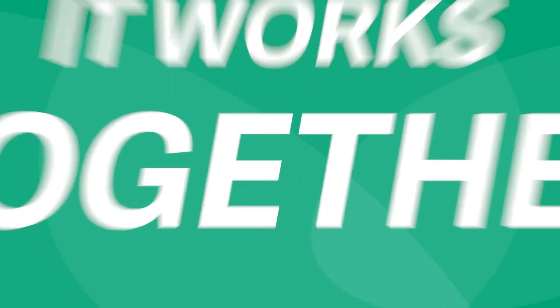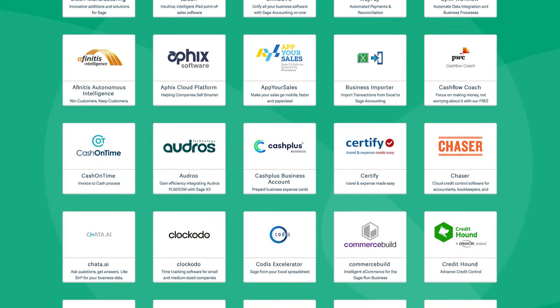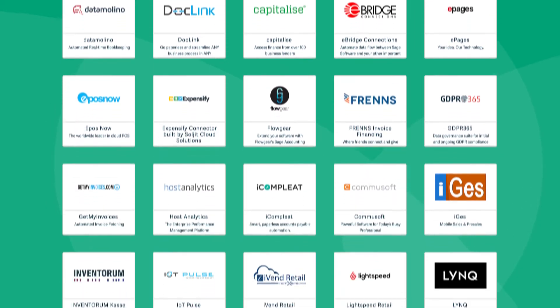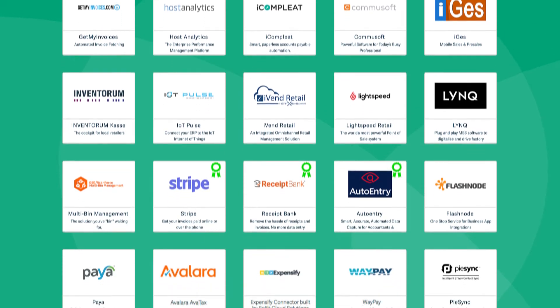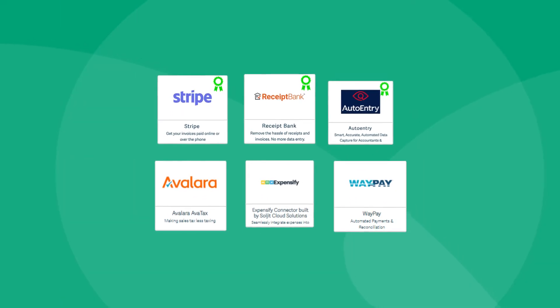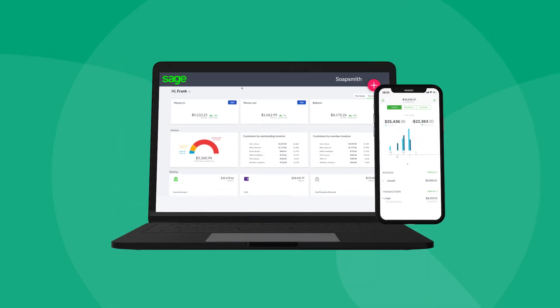Sage Accounting is built to flex around how you do business, as well as being able to access your books when and where you want. This means you can connect to other apps you need to run your business and ensure data flows between them, minimizing your data entry and ensuring accuracy.